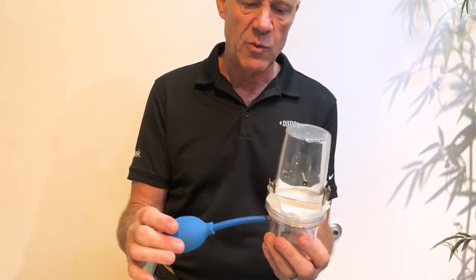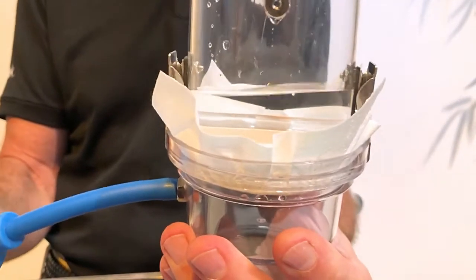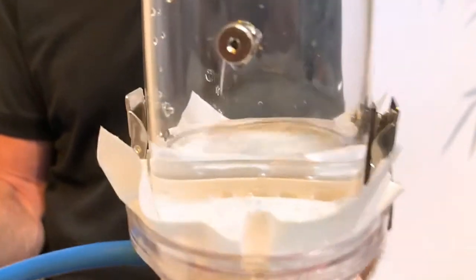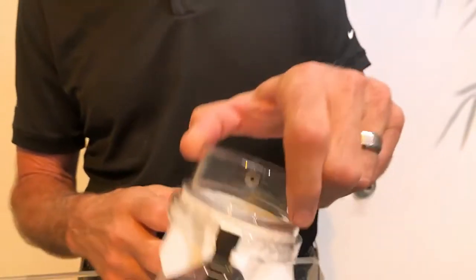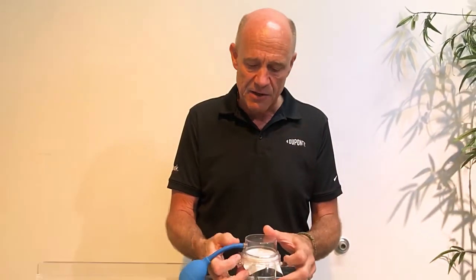I turn this upside down. When I squeeze that bulb, if this material was breathable, you'd certainly expect air bubbles to be coming through. It is completely unbreathable. It is a plastic-coated fabric, and that plastic coating makes this completely unbreathable. So contrary to the manufacturer's claims, microporous film is not a breathable material.